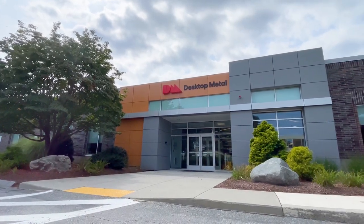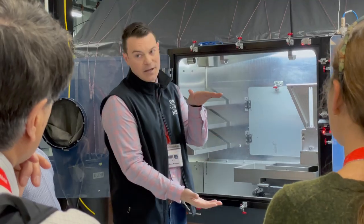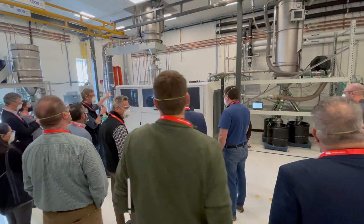Hello and welcome to Desktop Metal. I'm Jonah Meyerberg and we're having an incredible year here in additive manufacturing. I want to share with you some of the exciting things that are happening here at Desktop Metal that you may or may not know about. Come check this out.